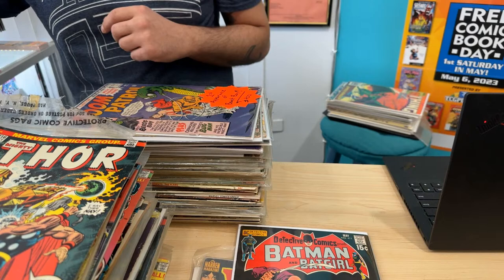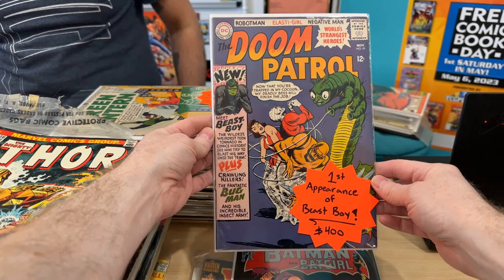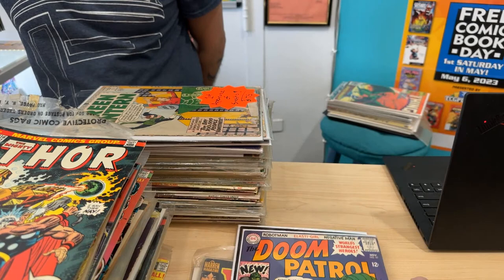You guys ready for some big books? We got first Beast Boy, which I was buying last year — I would have snagged it. $400 is a steal on this. This one's also kind of high-ish grade, maybe 6.5, 7, or 7.5. We also have the first appearance of Sinestro. This one is low-ish grade — the cover is basically detached, it's got maybe one read left in it. But that's amazing — first Sinestro.